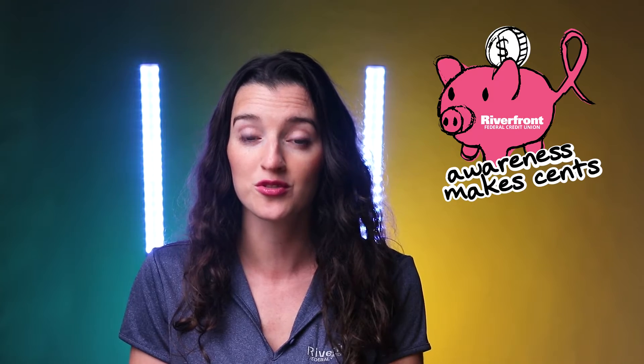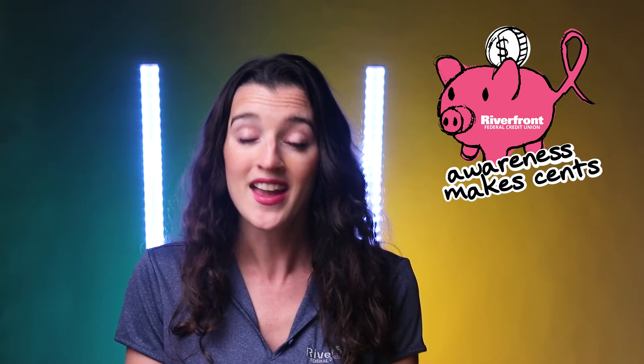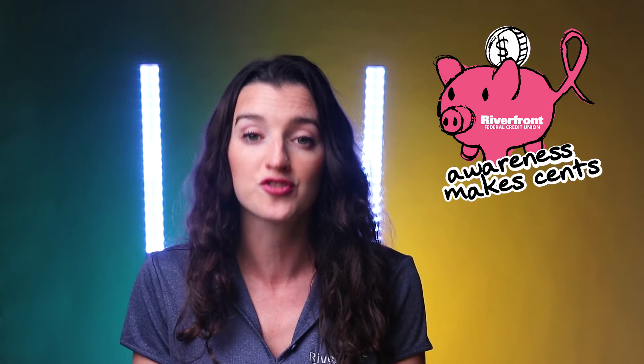As part of our October Awareness Makes Sense initiative, employees gathered comfort items through weekly casual-for-a-cause contributions to donate to patients currently undergoing cancer treatment. It was just one piece of a larger community-wide effort to raise awareness and funds for those battling breast cancer in Berks. At Riverfront, we believe that the financial health of our members matters, and our contribution to their overall health and wellness helps build a stronger community.